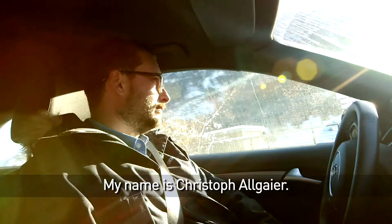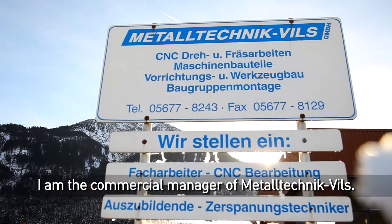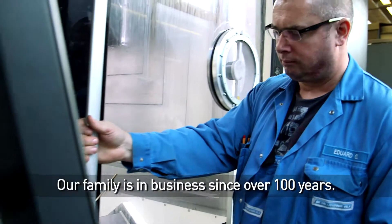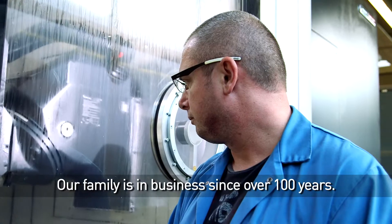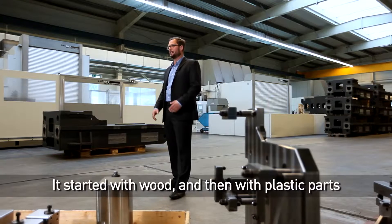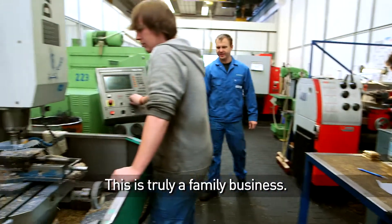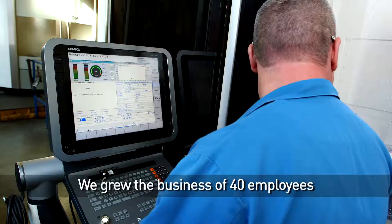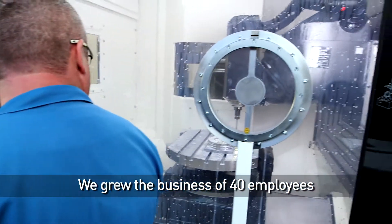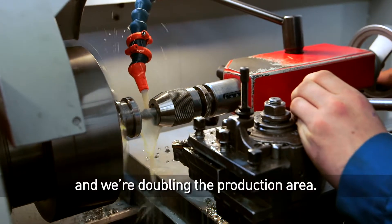My name is Christoph Allgaier. I am the commercial manager of the Metalltechnic Fields. Our family has been in business for over 100 years. It started with wood, then plastic parts, and now we are doing metal. This is truly a family business. We grew the business from 40 employees to now 90 employees and we're doubling the production area.